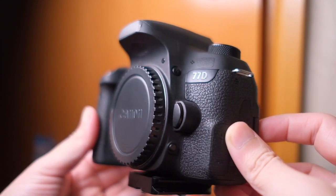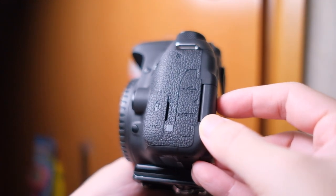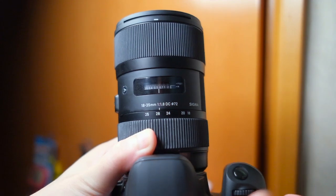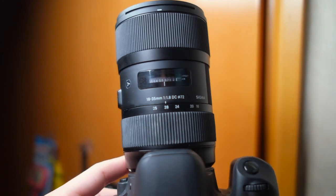I got it second hand for $3,000 Hong Kong. I already had some Canon glass that I didn't sell back then. So right now I'm using the Sigma 18-35mm f1.8. Awesome lens — big aperture, shallow depth of field.